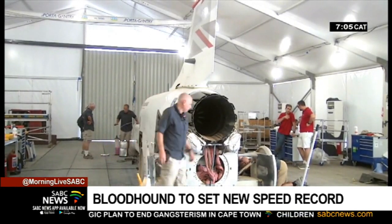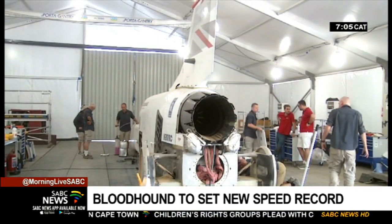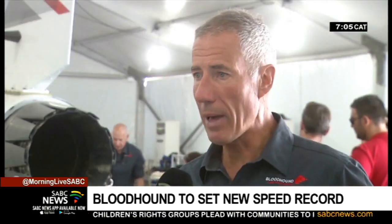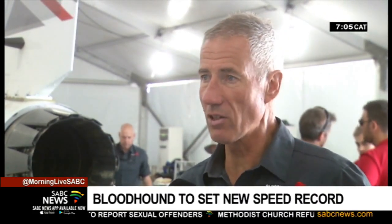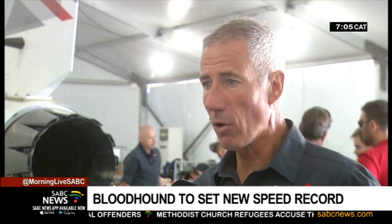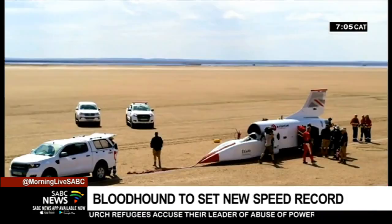While the Bloodhound was fast, it will need a record engine to propel it through the speed of sound. We're going to need some more power to get in the 20 km we have here, to get up to 1,300 km an hour and then stop the car safely. So principally, that involves fitting a rocket motor down underneath the jet engine.